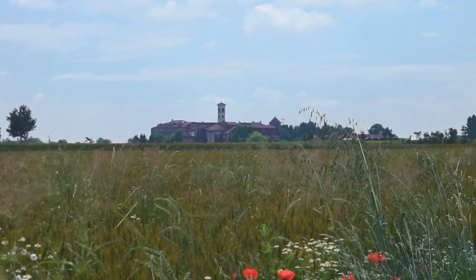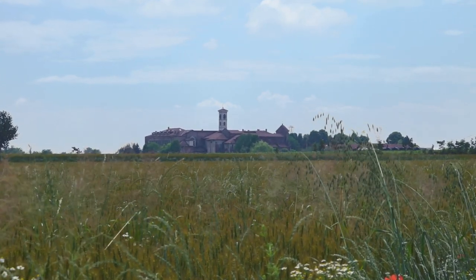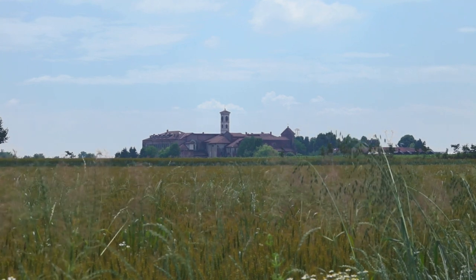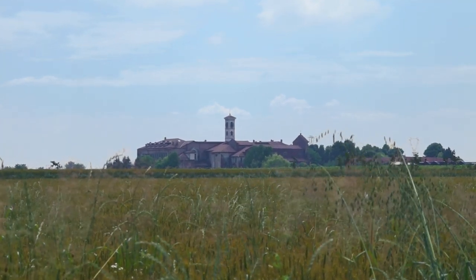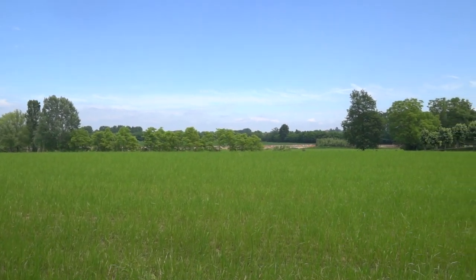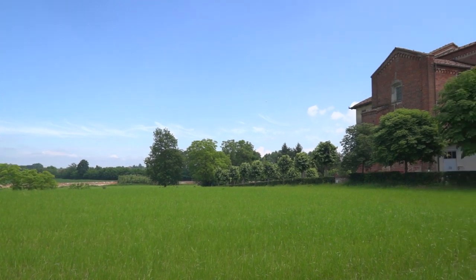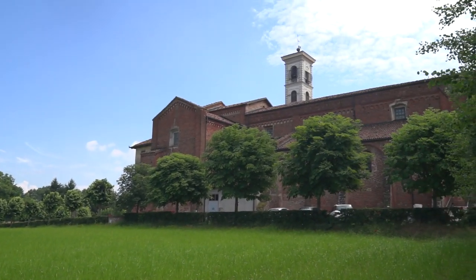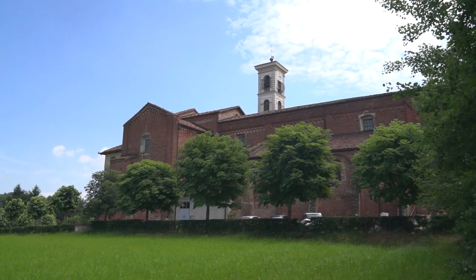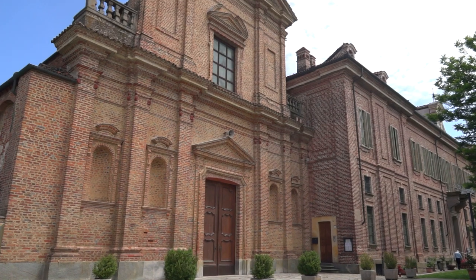The Santa Maria e Santa Croce di Casanova Monastery was located at the centre of a large and fertile agricultural area, a donation of the Marquesses of Saluzzo to the Cistercian monks. The Gothic basilica-style church in the Abbey, with three naves in a Latin cross and the apse oriented towards the east, was consecrated in 1160.